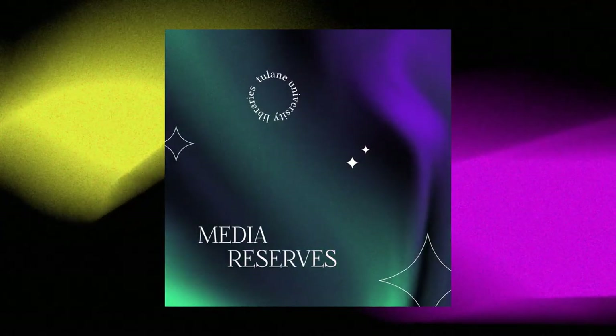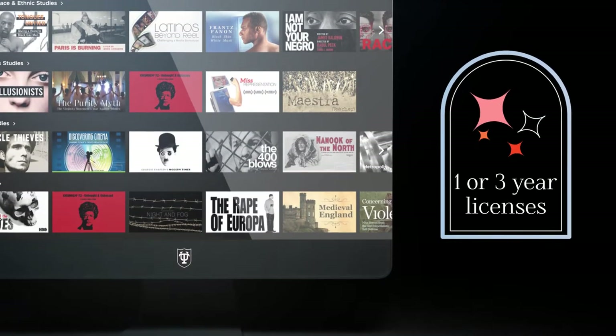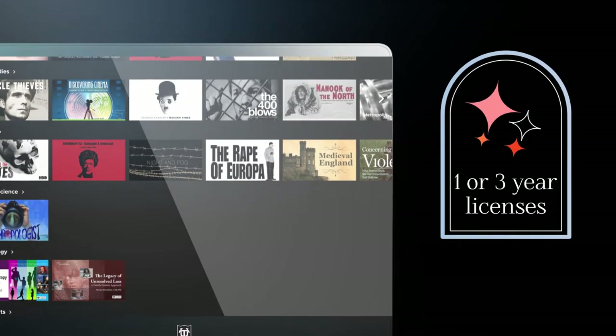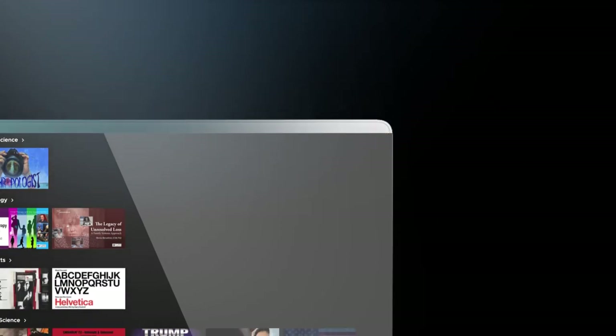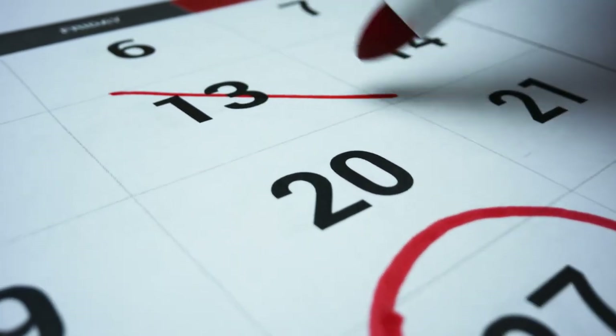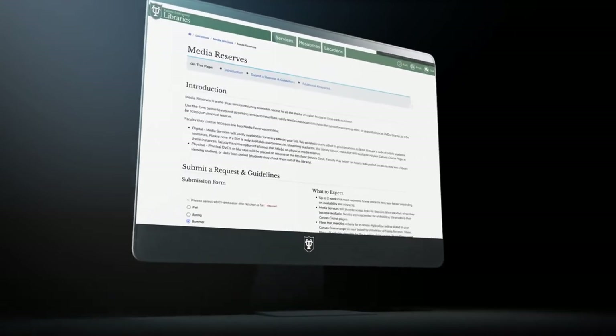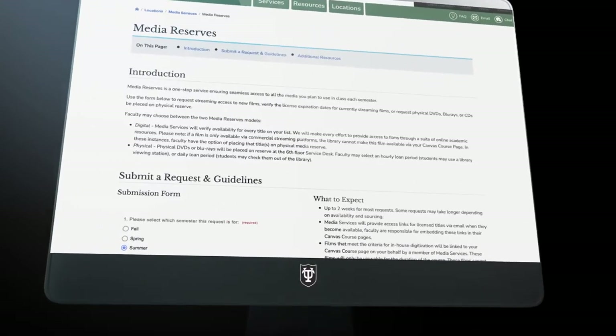An important service is media reserves. The majority of our streaming titles are only available to us with one or three year access licenses. This means a film available today may not be available tomorrow. Since most of our platforms do not make the expiration date visible, this can be difficult for planning. To help with this, we redesigned traditional physical media reserve to include streaming titles as well.